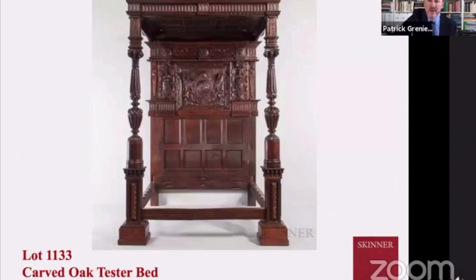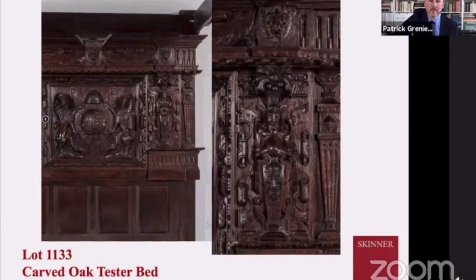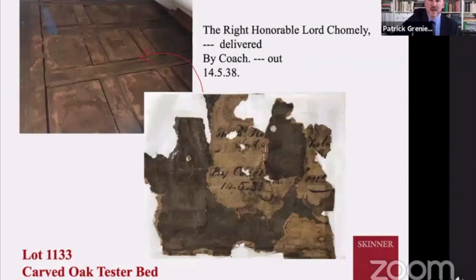The bed — the magnificent bed. Here we have some wonderful views available on the website. You can really appreciate the scale and the real decadence of it. These gadrooned columns support it with Corinthian tops. Additional carving down at the foot. That headboard features the garter of the Knights of St. George. You can see the engaged figures on the right, as well as the iconic lion head of English rule.